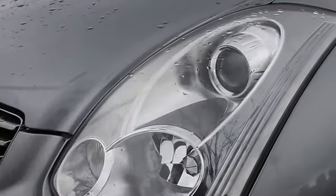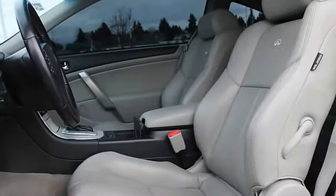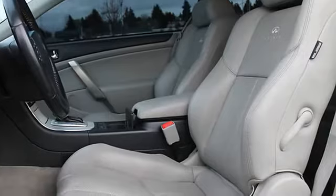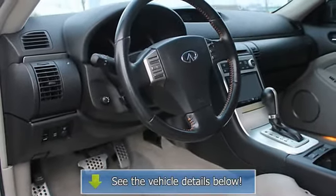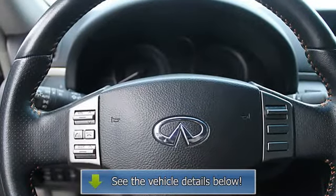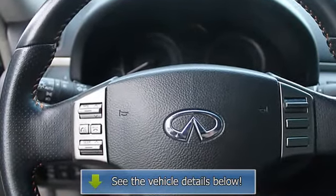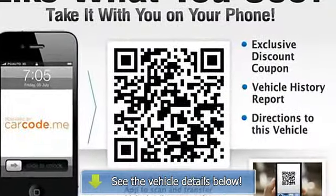Control system, rear defrost, driver vanity mirror, automatic headlights, steering wheel audio controls, variable speed intermittent wipers, fog lamps, MP3 player.